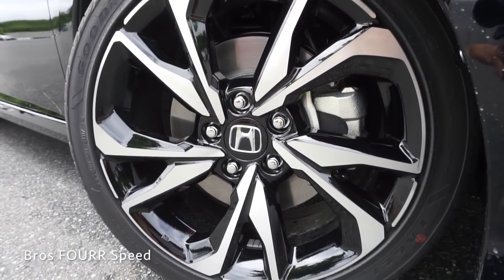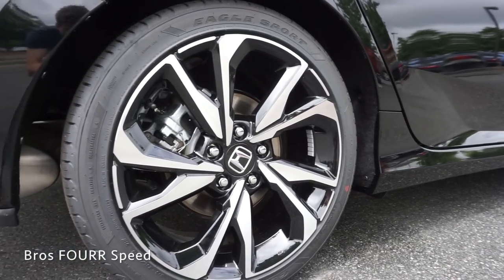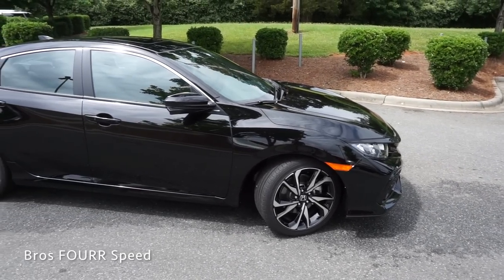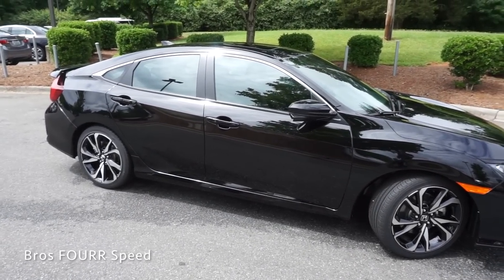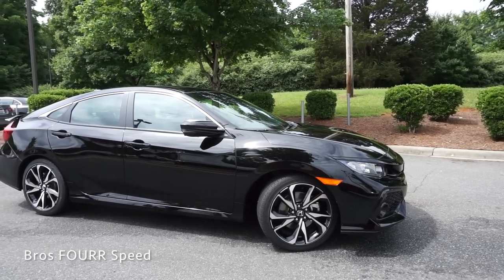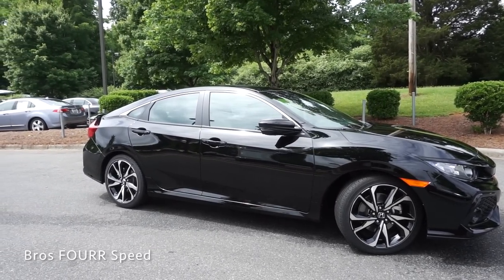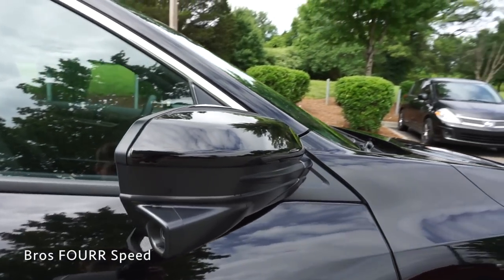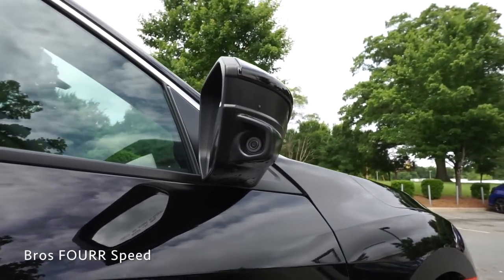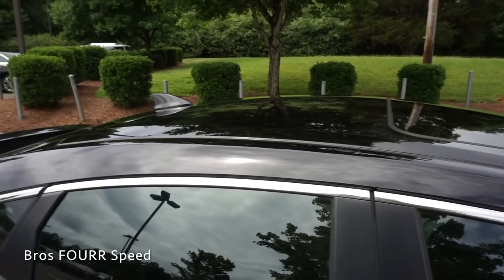12.3-inch ventilated disc brakes up front with 11.1-inch solid disc brakes in the rear. The side profile is very similar to the standard Civic sedan — a nice clean line running through the center of the vehicle where the door handles are, chrome trim along the top of the windows, and very good proportions giving it a clean look. The car also features a side view camera that shows who's in your blind spot when you use the turn signal. We also get a sunroof and a shark fin antenna.